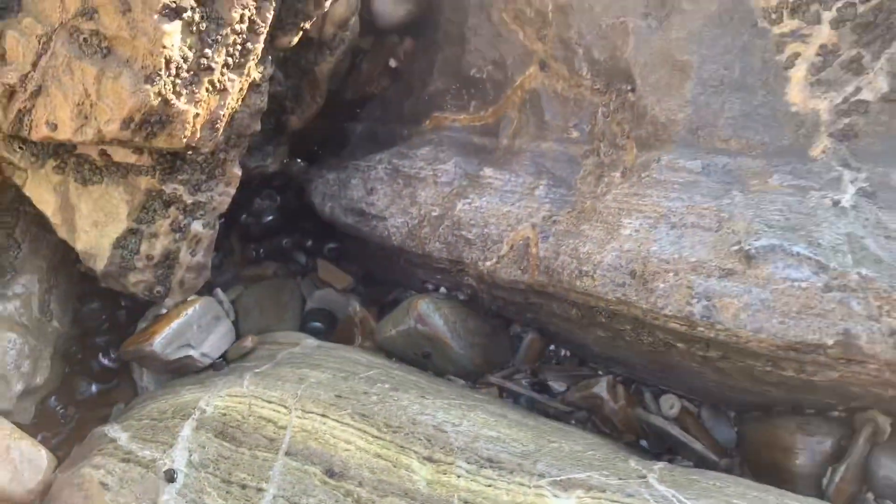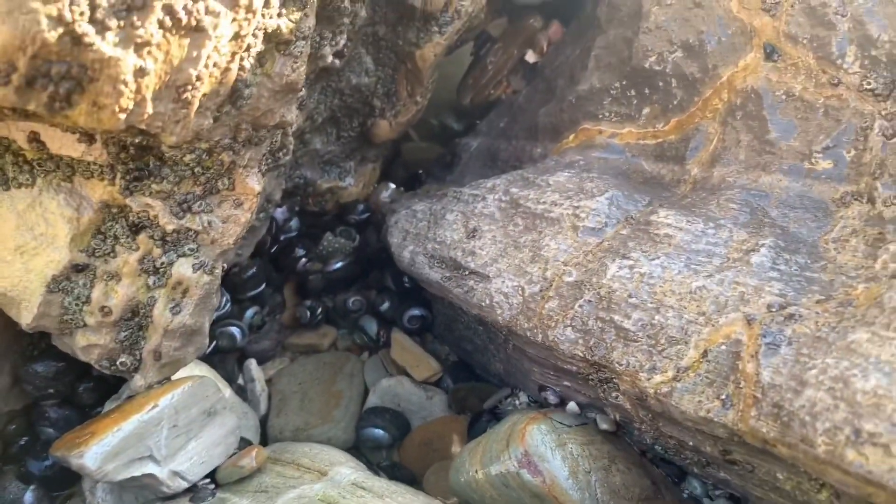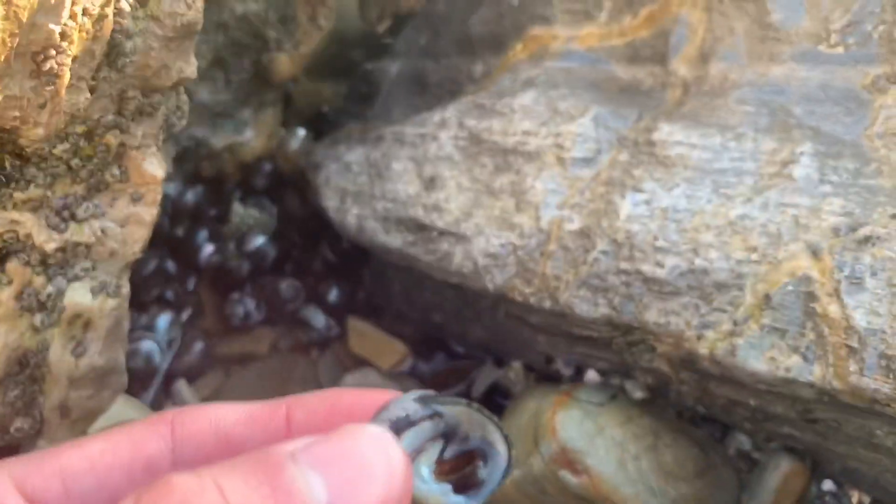Wow, look at this. In here there's a bunch of turban snails. Is that a sea urchin I see? There's a baby anemone right there. Let me grab one actually. There it is — turban snail.